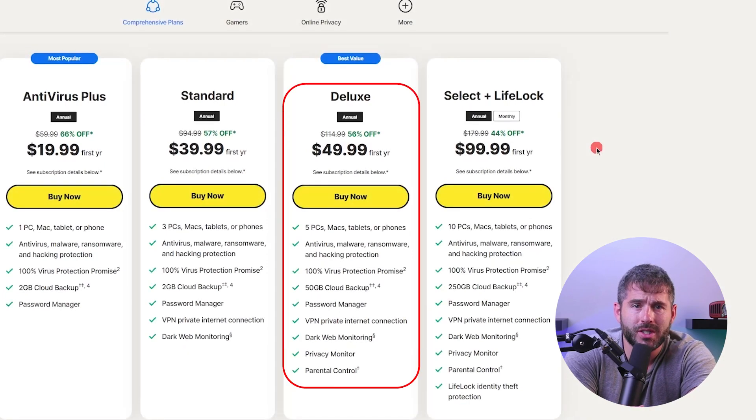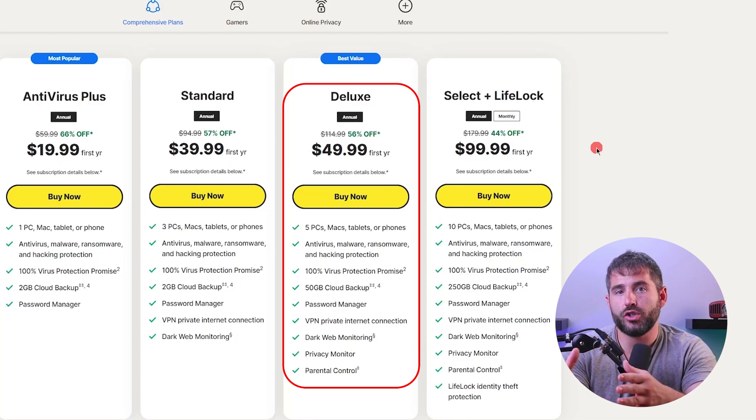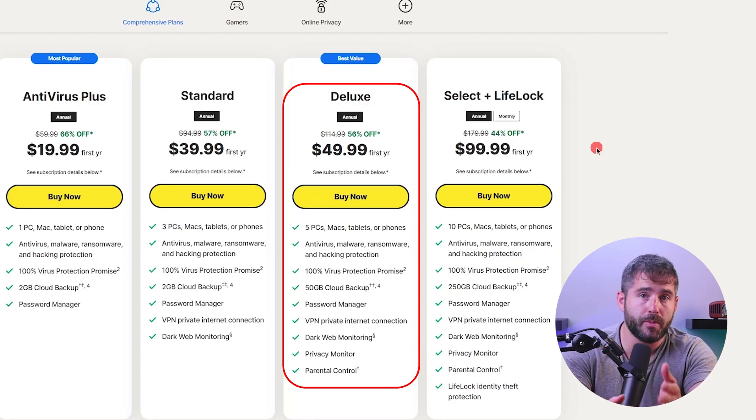Now let's focus on their top two pricing plans that truly stand out and offer the most value. The Norton 360 Deluxe plan, priced at about $50 for the first year, covers up to 5 devices. Along with all the features included in the Standard plan, it also offers parental controls, dark web monitoring in additional countries such as the US, UK, Germany, Australia, New Zealand, and a few countries of the Asia-Pacific region, privacy monitoring, and 50GB of cloud storage. This plan is ideal for people or families with multiple devices, providing robust protection and enhanced privacy features.